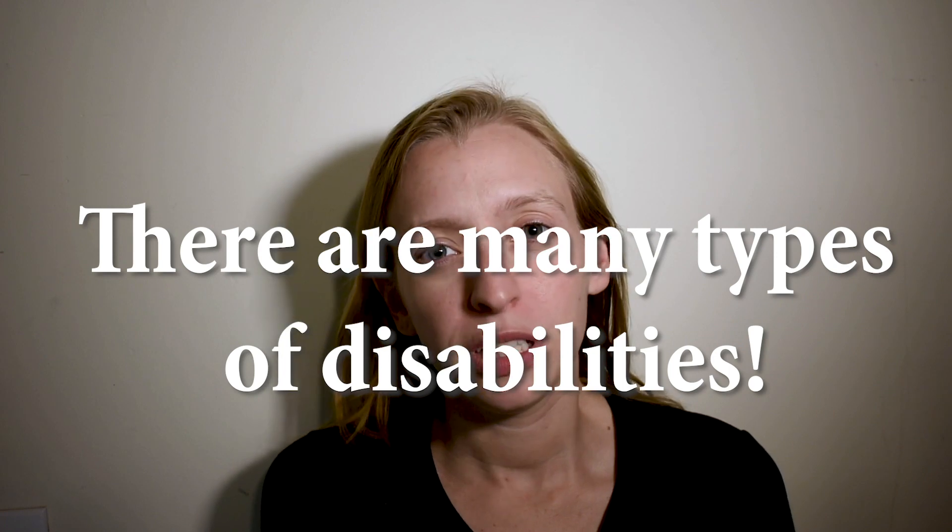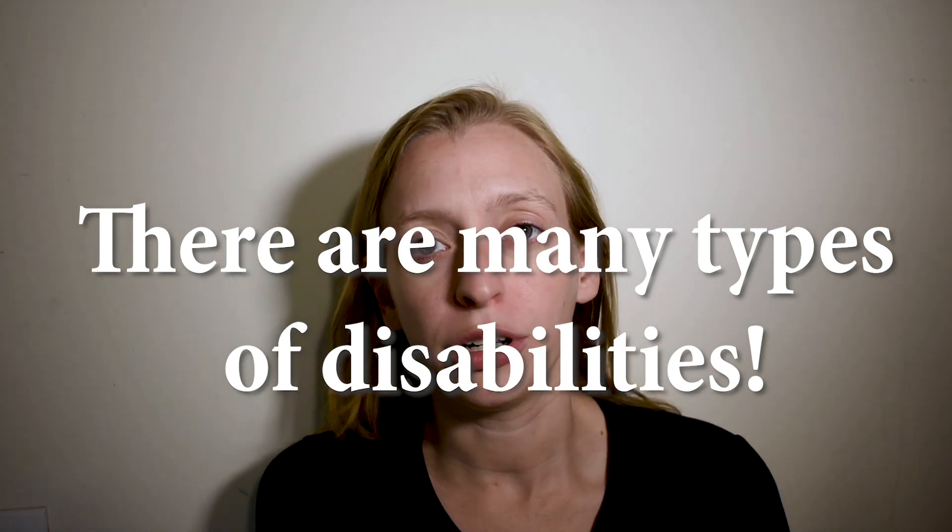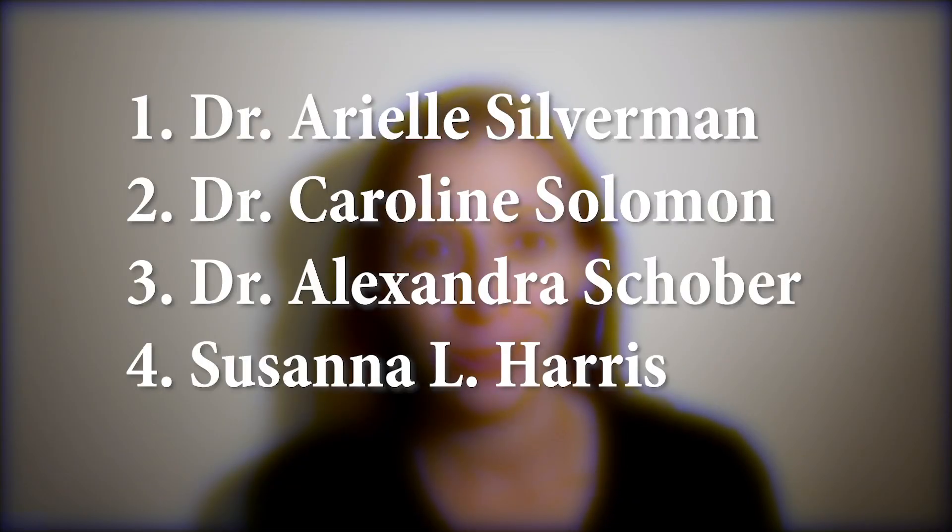Today we're going to talk about how to make scientific conferences more accessible for disabled people. There are a lot of different types of disabilities and I only have experience with chronic pain, so I crowdsourced a little bit and talked to four of my friends who have different disabilities. Now we'll go through some of their ideas.